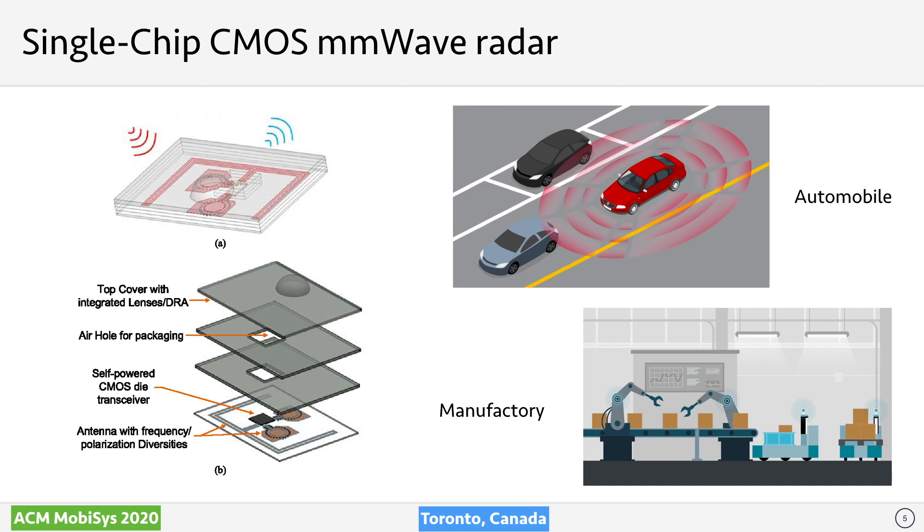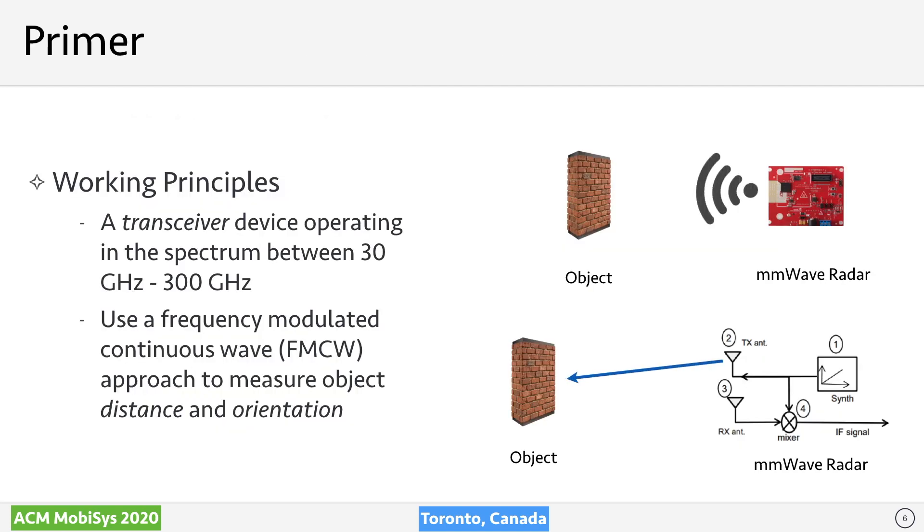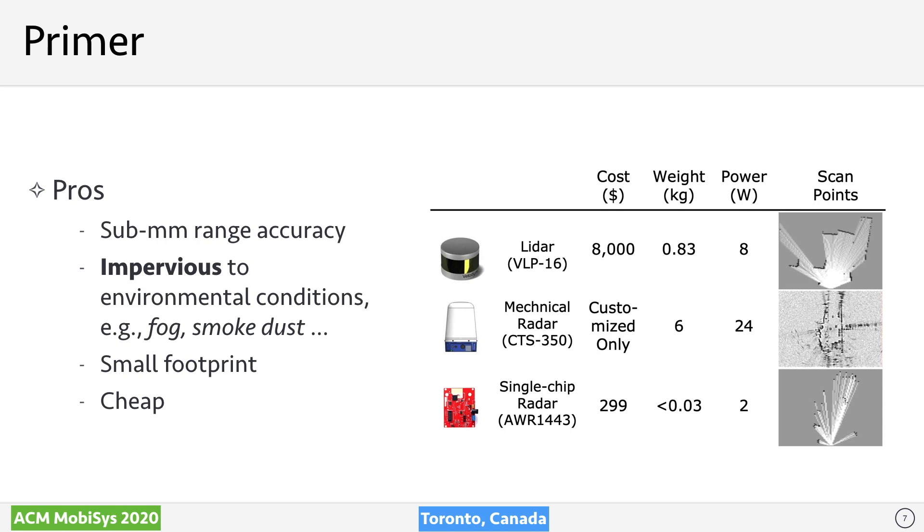The quest for new sensors gives the main topic of this talk: the single-chip mm-wave radar. Because of rapid advances in RF-CMOS technology since 2017, the low-cost single-chip mm-wave radar is now able to reduce footprint, power consumption, and cost without performance loss. An mm-wave radar is a transceiver device operating in a spectrum between 30 to 300 GHz. It works using FMCW, transmitting waves to the surroundings, which reflect back from objects and are received again. By mixing transmitted and received signals, the device can estimate the distance and orientation of ambient objects, projecting them into a 3D point cloud.